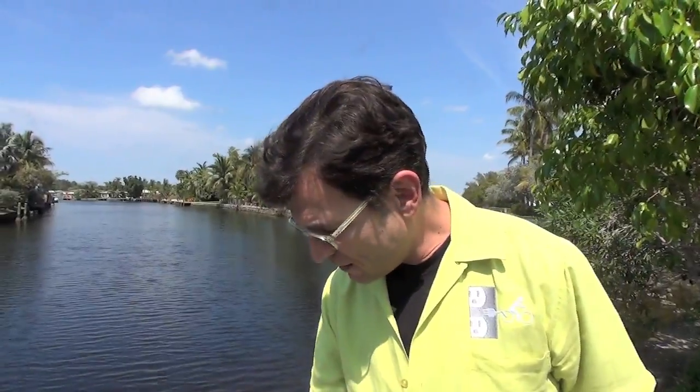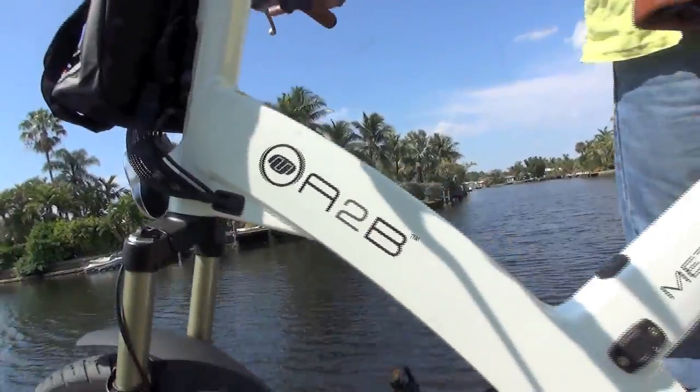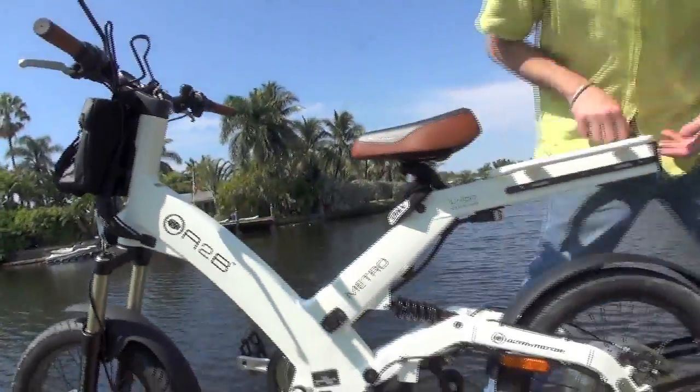It also comes with an extra battery that would be placed onto the back of the bike, which would double your range. It's called an A to B because you go from the A battery to the B battery.